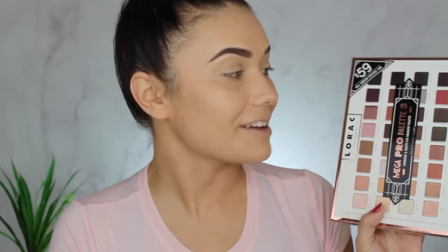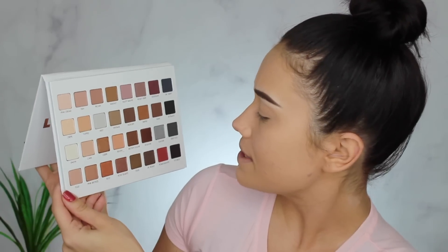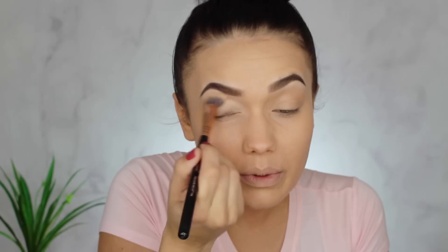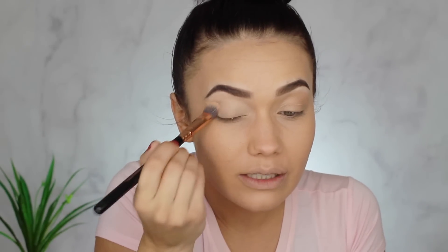I'm going to wait on concealer and start getting into the eyes a bit before I set everything. For today's eye look I want to use the new Lorac Mega Pro Palette 3 — oh, it's stunning! I'm sad it's white because I'm going to ruin it, but I've ruined all my palettes so whatever. I'm using the Mika Beauty eye primer applied with a Sigma P84 brush, just popped on the lid.